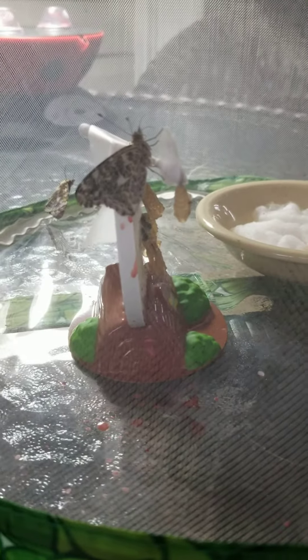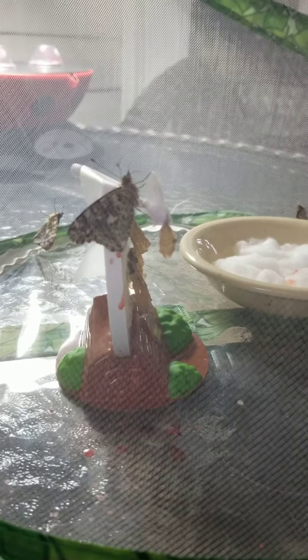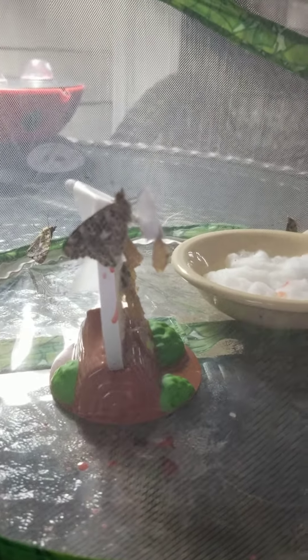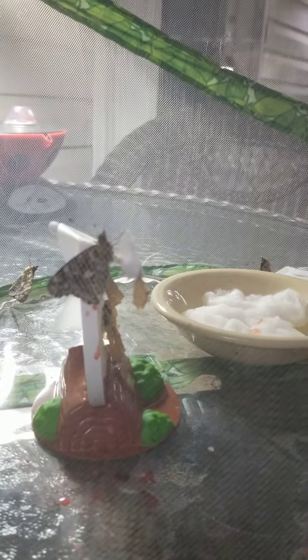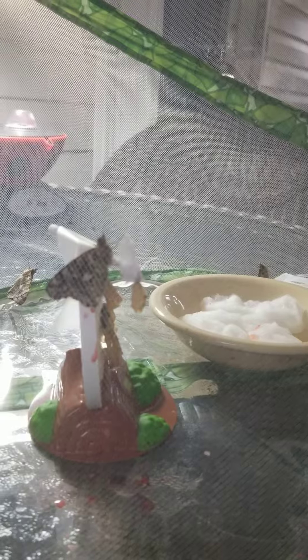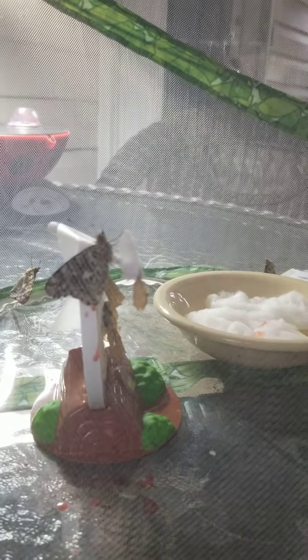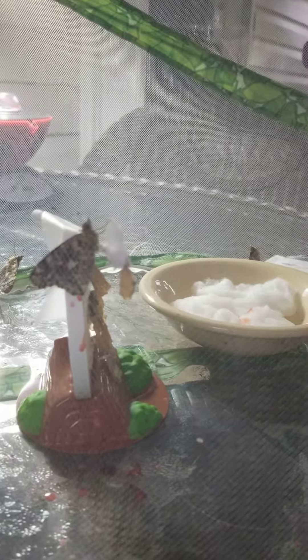You can see here at the bottom of the net that red liquid — that is the liquid that came out when the butterfly emerged. So it's very healthy. I'm very happy to see that. The other two are hiding, but there's two at the back of the net. There's some of that red liquid on that cotton ball that I have the sugar water in.